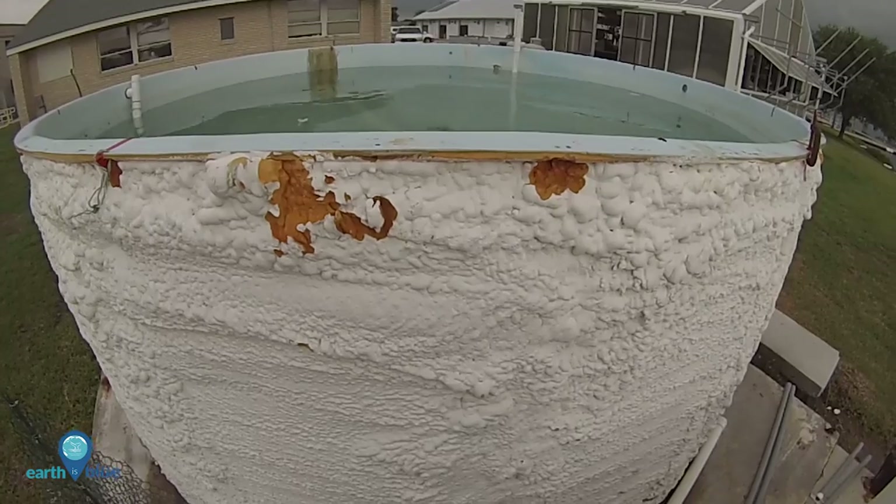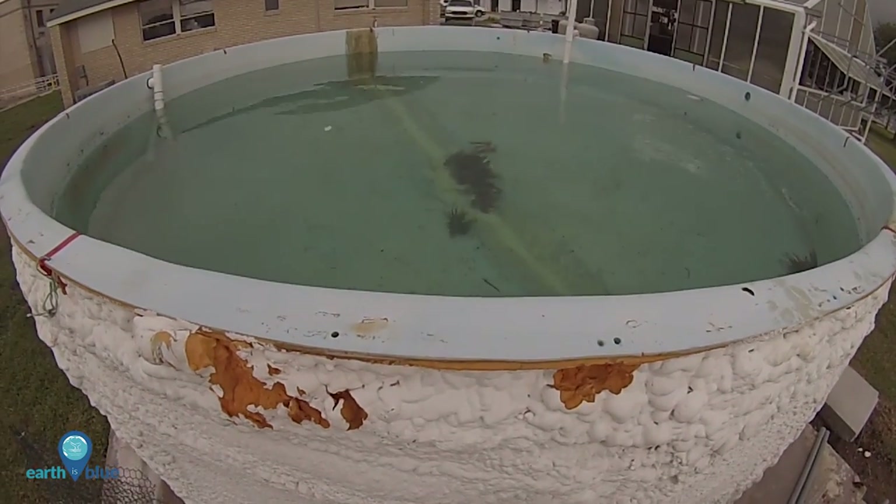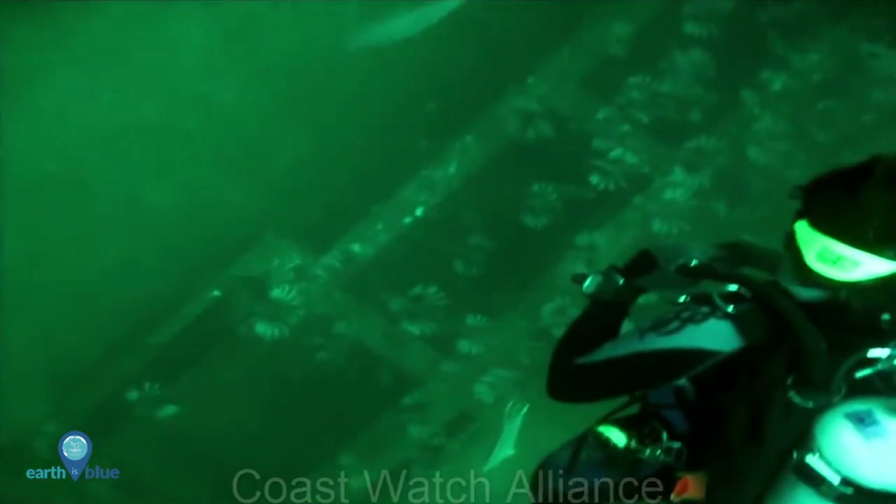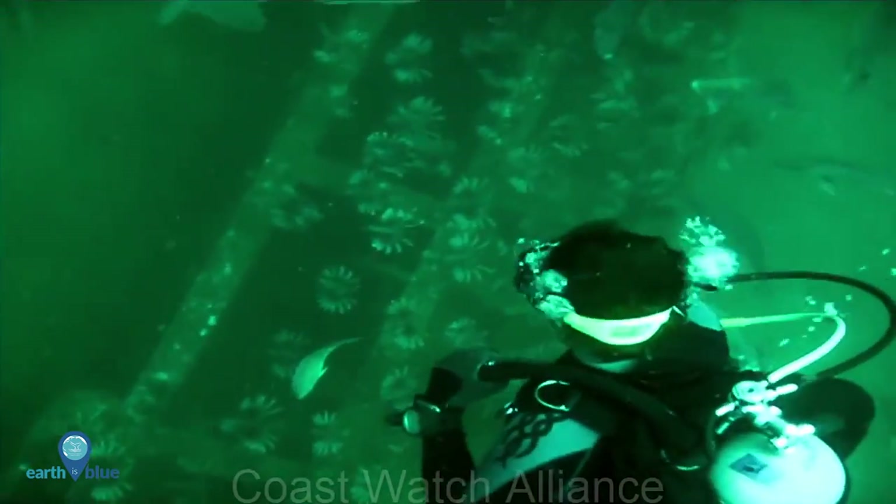Hollings scholar Emily Wallingford spent this summer working with lionfish expert Dr. James Morris. They were searching for ways to make lionfish easier to catch without having to rely on the continual effort of divers.